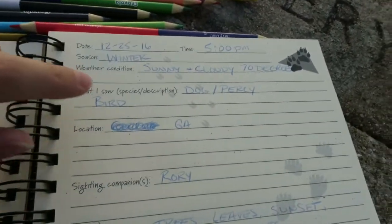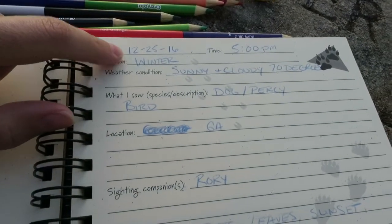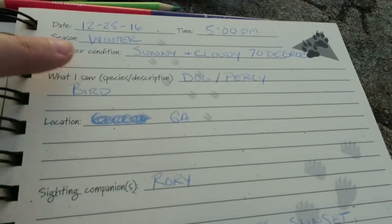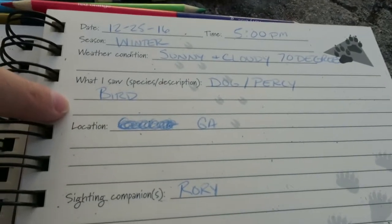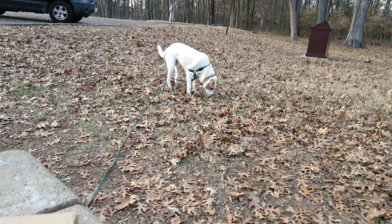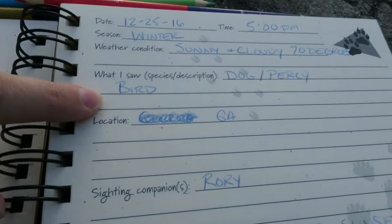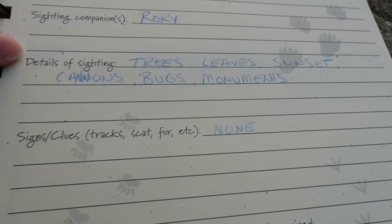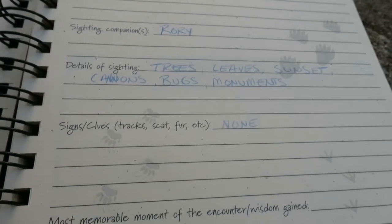Here are the pencils. I don't know if you can read it. The date — yes, it is Christmas Day. Can you believe how beautiful it is here on Christmas Day? We came out because sometimes it's hard for us to find the same days off, and Christmas Day is just one of those days where we had a quick little moment, a break of the day, so we decided to come out here and test the Outside Box. It's about 5pm. It is actually winter, but it is sunny and cloudy, 70 degrees. What I saw — I saw my dog Percy. I also saw — I should have probably put birds, but I really only saw one, even though it sounds like there's a bunch out there. We're in Georgia. My sighting companion was Rory. Details of sightings: trees, leaves, sunset, cannons, bugs, monuments — I could probably keep the list going on and on.